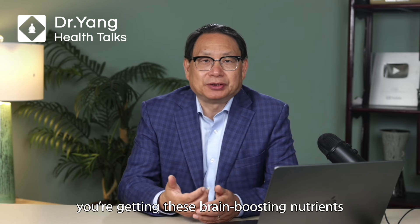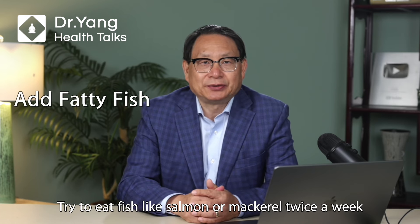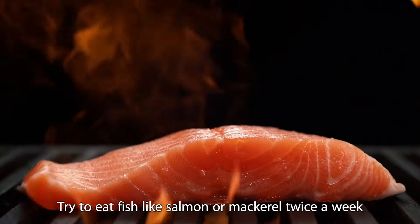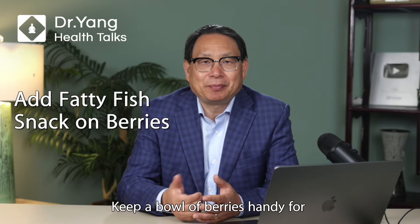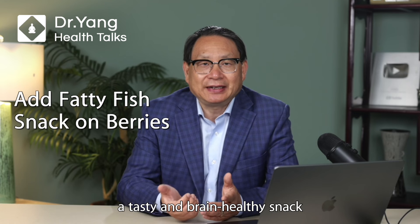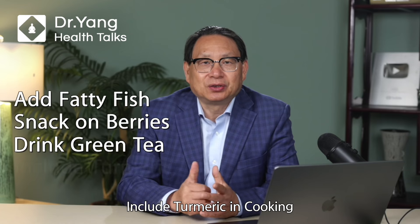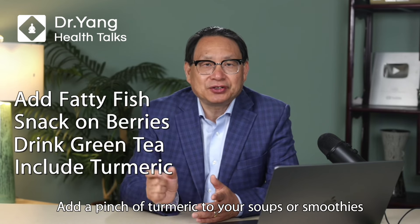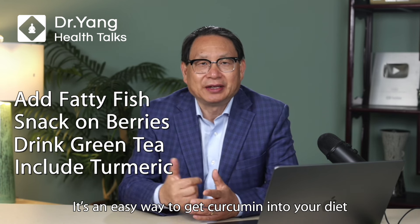Here are some practical tips — how can you make sure you are getting these brain-boosting nutrients? Add fatty fish to your diet: try to eat fish like salmon or mackerel twice a week. Snack on berries: keep a bowl of berries handy for a tasty and brain-healthy snack. Drink green tea: swap your soda for green tea to get a boost of antioxidants. Include turmeric in cooking: add a pinch of turmeric to soups or smoothies — it is an easy way to get curcumin into your diet.